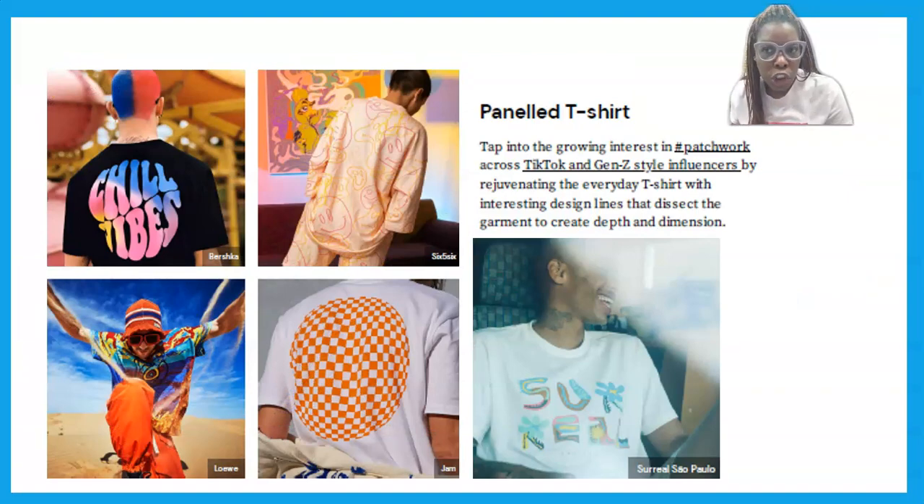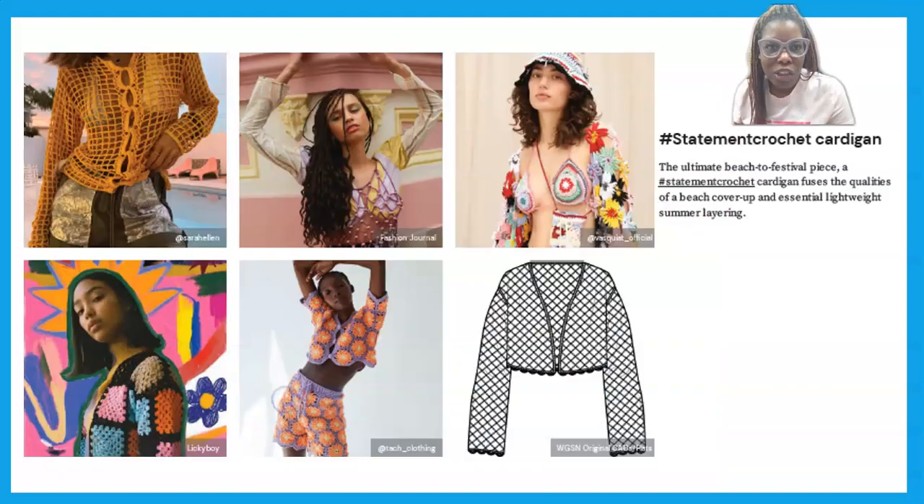Next up is this paneled t-shirt. While this was trending in menswear, t-shirts in general are trending across the board in men's and women's. I pulled this one out because of the design detail — whether it's a popping print, like a bright print that just pops out, or design details within the garment itself.